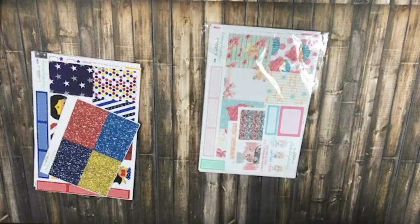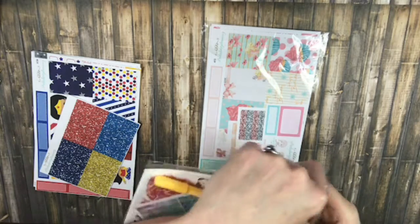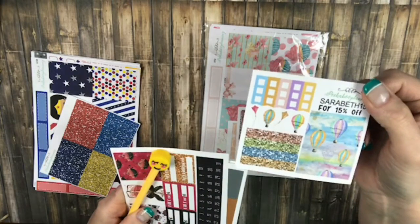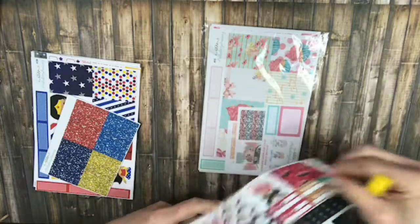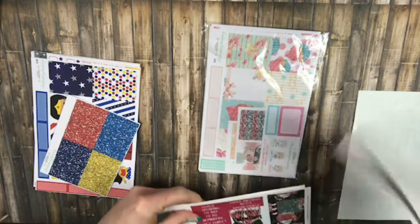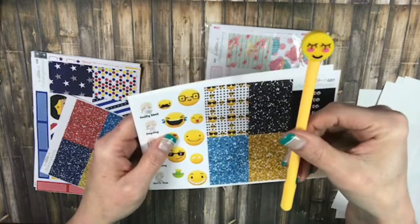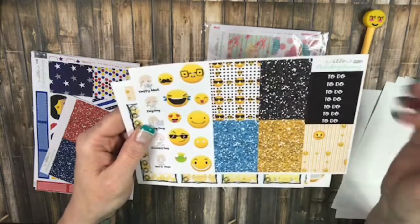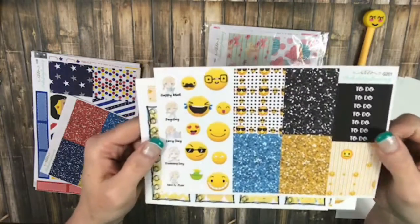And then I got this one — this was the Emoji one, but it also came with a couple extra things too. So this was the Emoji Grab Bag. And then it came with this freebie for Sarah Beth's PR Girl. It came with this pen — the Emoji pen. And then this is your Washi, your Glitter Washi, your To-Dos, your Gracie Pies, and some Deco. Look at those faces, aren't they cute?